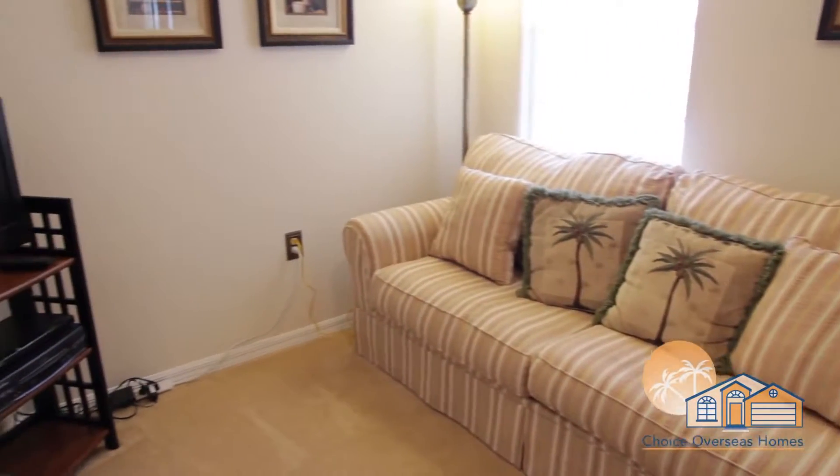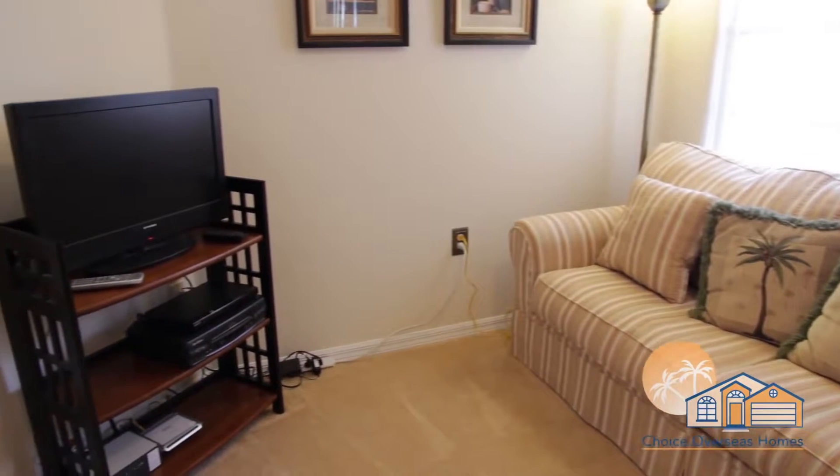A den is provided for those who want a little quiet time or to catch up with emails.